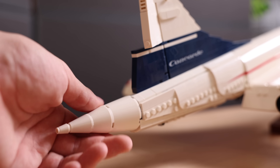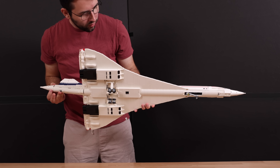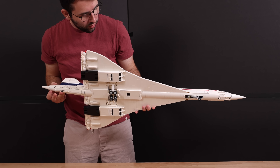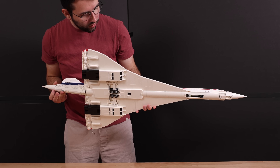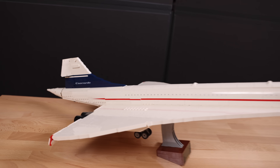One of the coolest functionalities of this set is the retractable landing gear. By spinning the back of the tail, you can retract both the back and front landing gear, and it's extremely satisfying to do.